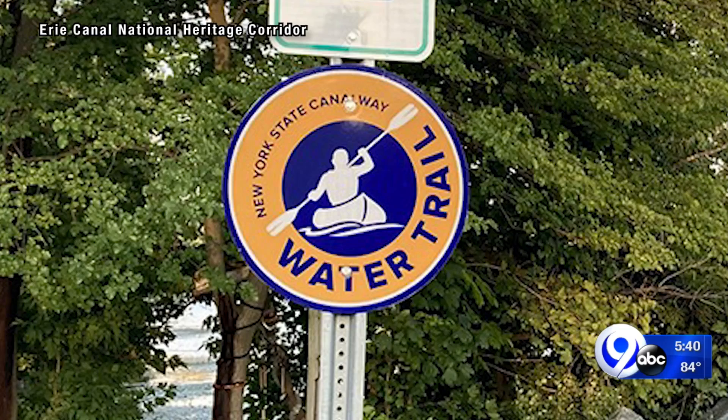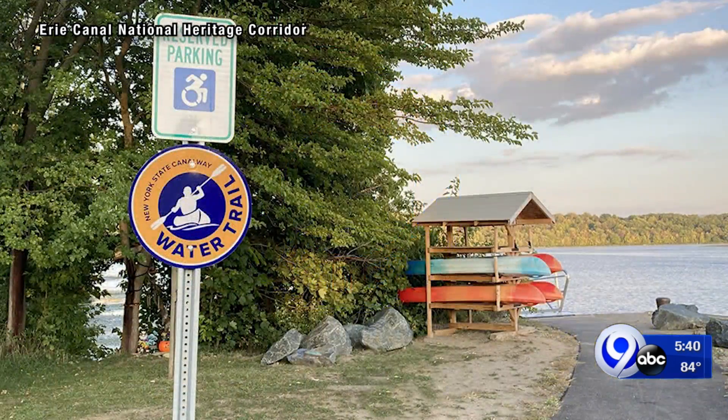The blue and yellow signs will be used to help paddlers identify safe input and takeout sites from the water, and signage to launch sites from land.